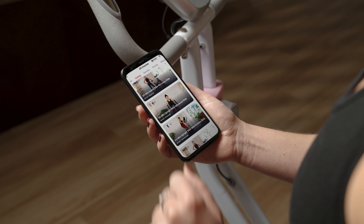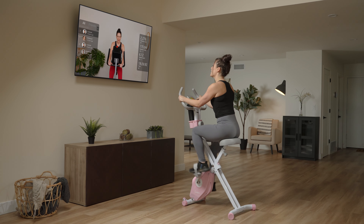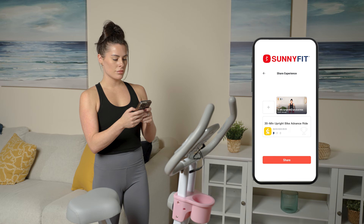Connect to the SunnyFit app for expert-led cycling workouts, real-time metrics, and share your results to the supportive SunnyFit community.